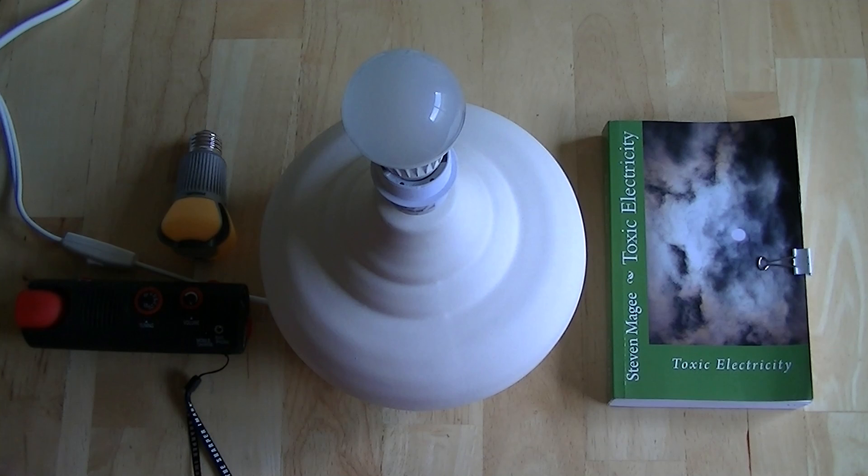So there you have it — these LED light bulbs do indeed create electromagnetic interference. The level of electromagnetic interference coming out of your light bulb is going to be dependent on two things: whether or not you're dimming it, and also the type of light bulb that you're using. I hope you enjoyed the presentation and I wish you the very best of health. Thank you.